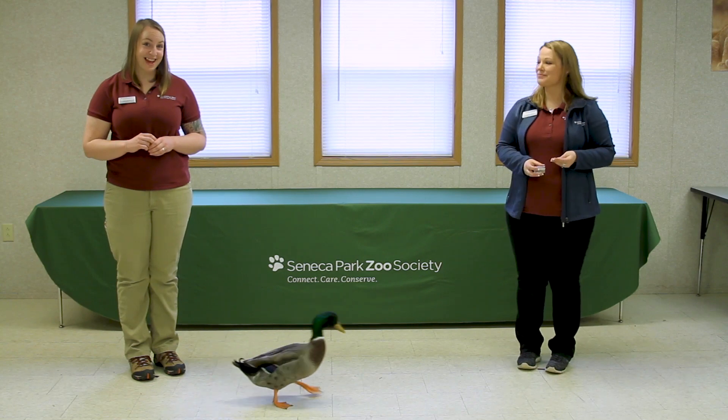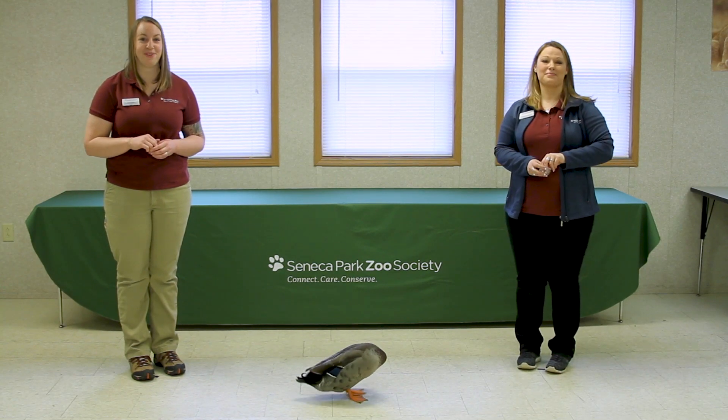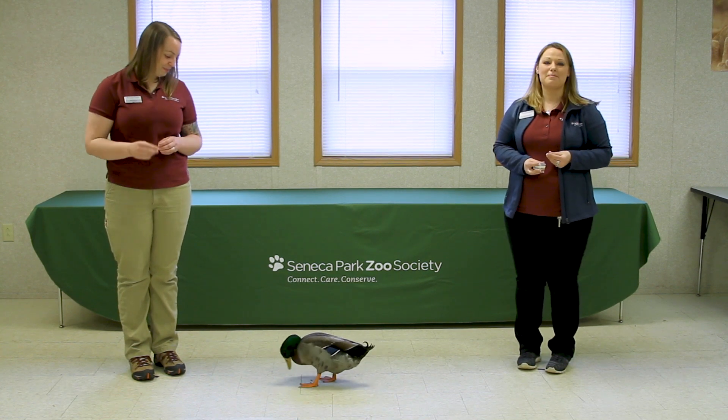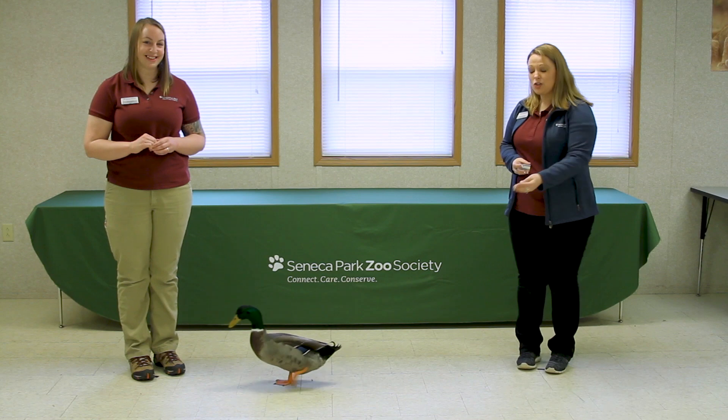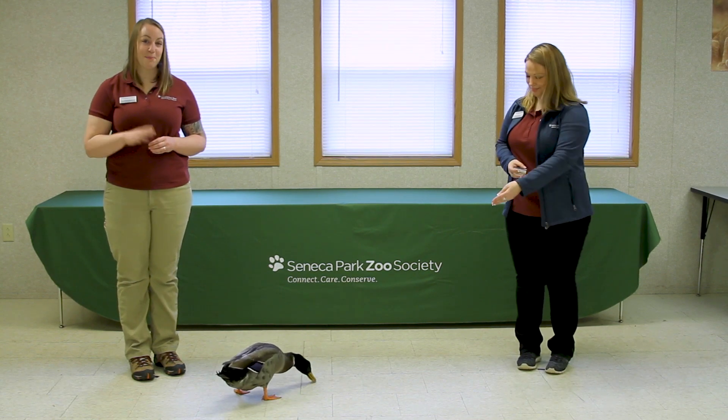If you've done these movements with us today, post pictures and videos in the comments below to show us how great you can move. And make sure you keep an eye out for next week for the second half of Animal Movements, where you'll get to meet two more of our ambassador animals and learn how they can move. Bye!